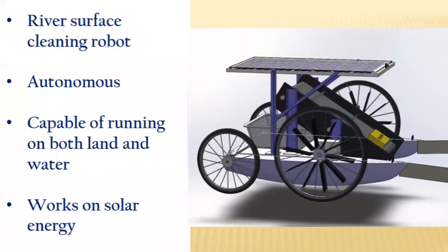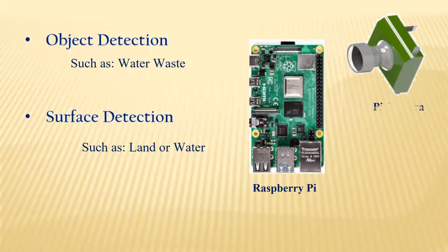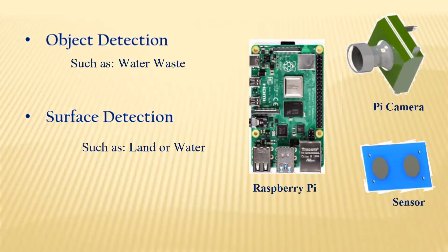This is a river surface cleaning bot. It's entirely autonomous and is capable of running on both land and water. It works on solar energy. It can detect objects such as water waste and can also detect surfaces such as land or water using the Raspberry Pi, Pi camera, and solar sensors.